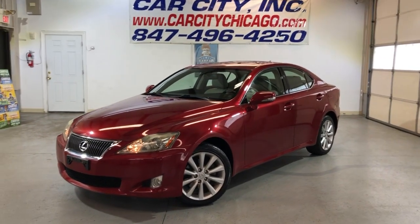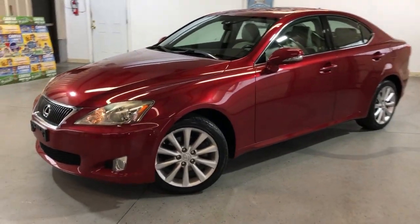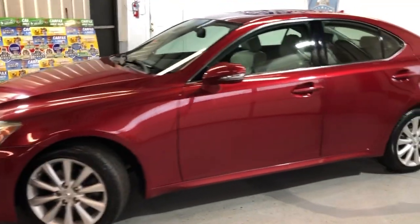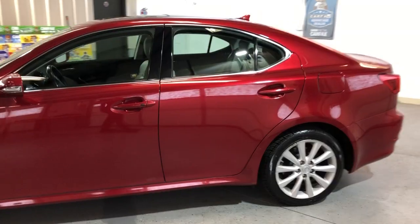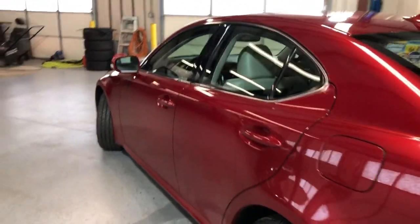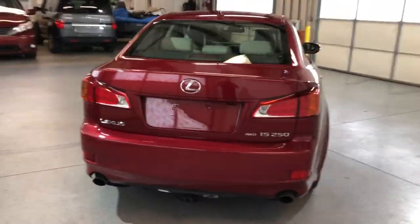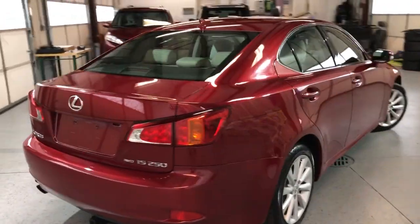Hey guys, please check out this new arrival here at Car City in Palatine. Beautiful 2010 Lexus IS250, all-wheel drive. Very nice looking car — it's got 92,000 miles on it, which is very low miles for the year. One owner since new, beautiful looking body.